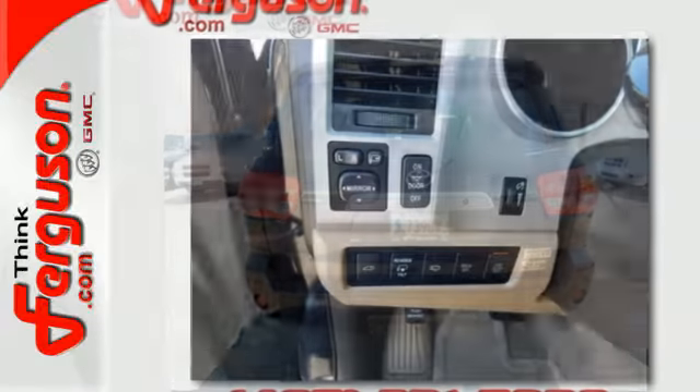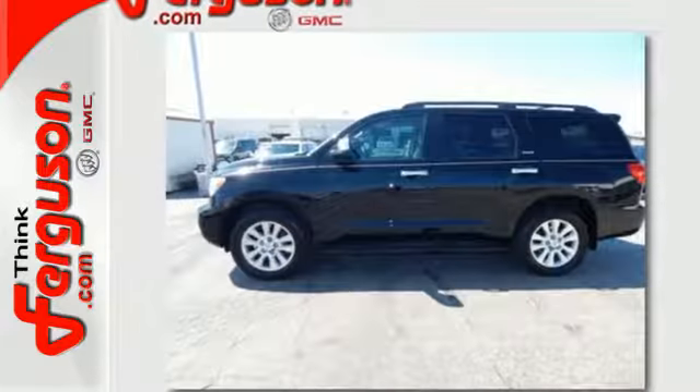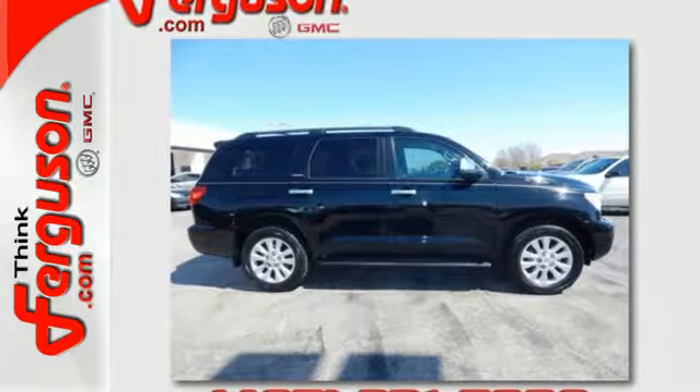With a long list of luxury features and the reliability and refinement of a Toyota, this Sequoia sets the standard for full-size SUVs. Take it for a test drive today.